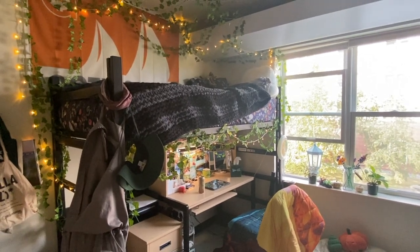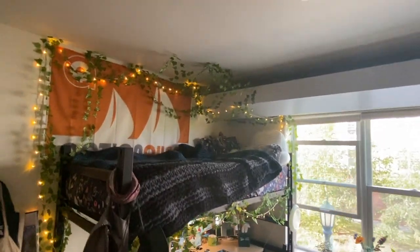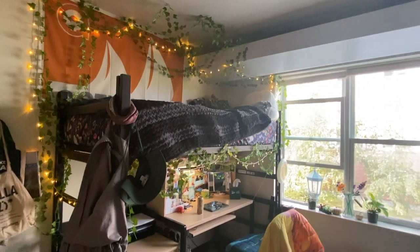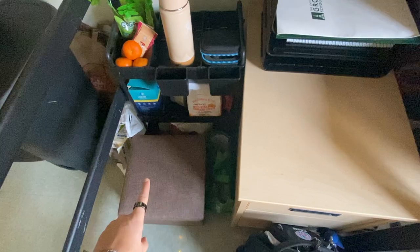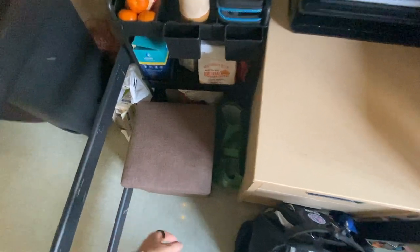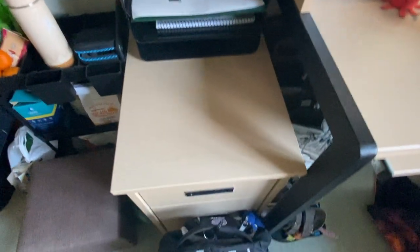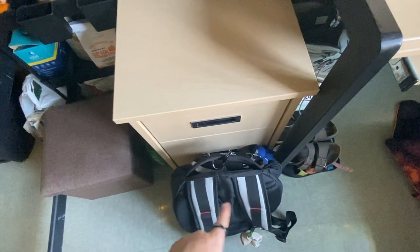I try to make my bed every day — it doesn't take too many steps so it's not horrible. And then my sheets. I have a few pillows up there and I also put my pajamas up there every day. Underneath my bed I have my snack cart right here. In this little storage container I have some cleaning stuff. Over here I keep some books, and in here I keep some more pens and stuff. And there's my backpack.